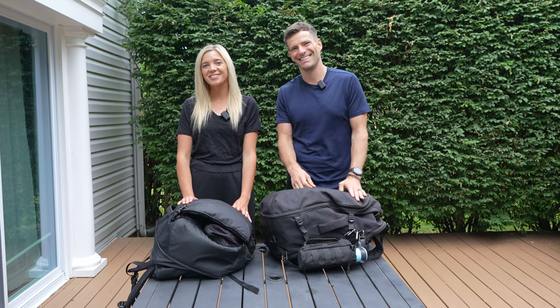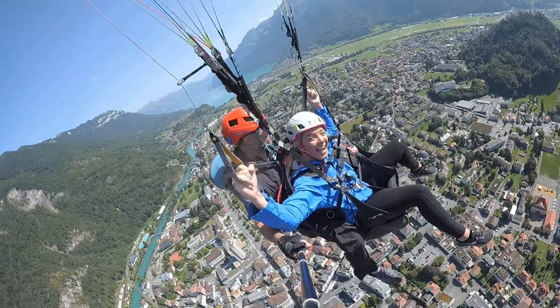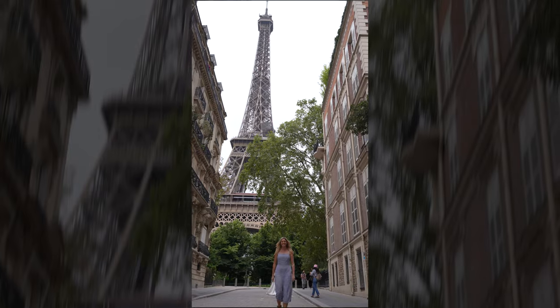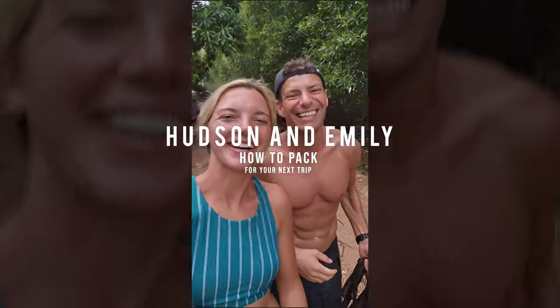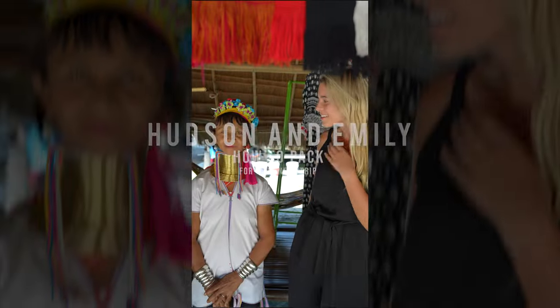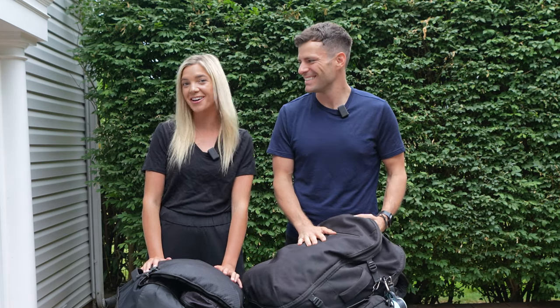We're Hudson and Emily, we are full-time travelers. We've traveled to 130 countries so far on our mission to visit every country in the world, and today we are really excited to share some packing tips for your next trip.